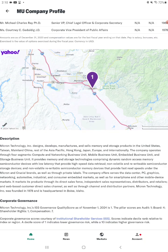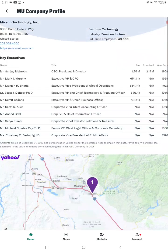They also operate in Taiwan, mainland China, the rest of Asia Pacific, Hong Kong, Japan, Europe, and internationally. The company operates through four segments: Compute and Networking Business Unit, Mobile Business Unit, Embedded Business Unit, and Storage Business Unit. You can pause the video and read all the other details.